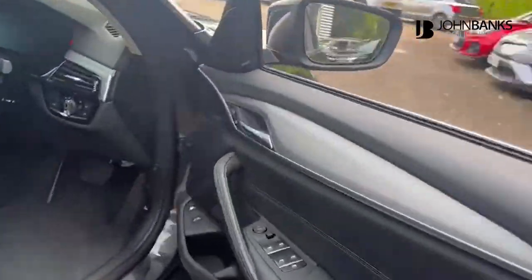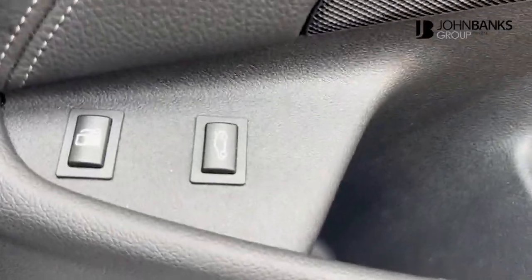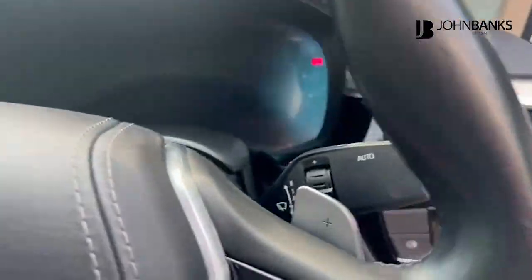Moving into the cockpit, you'll see you have multiple buttons down here as well for petrol and boot, automatic lights, and a digital cockpit.